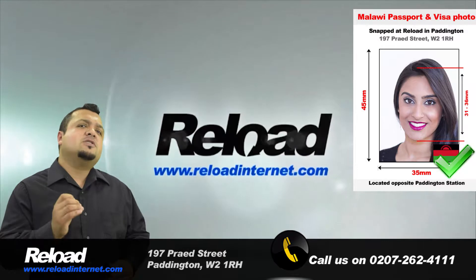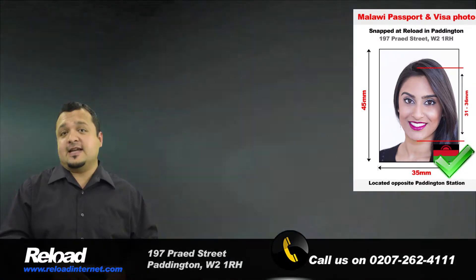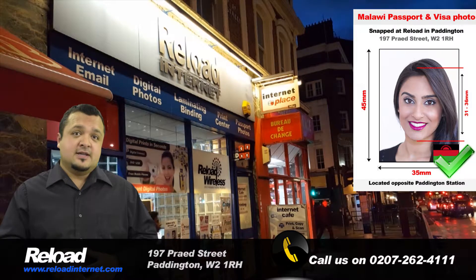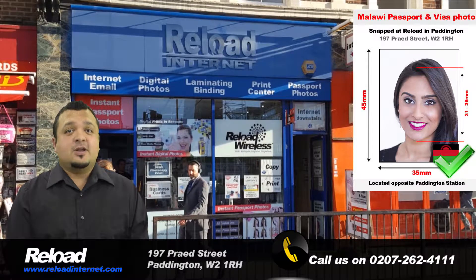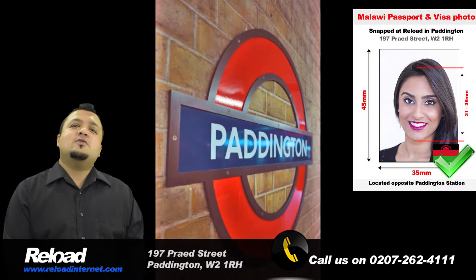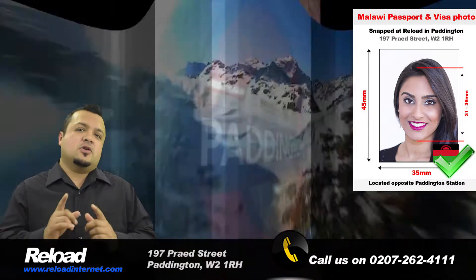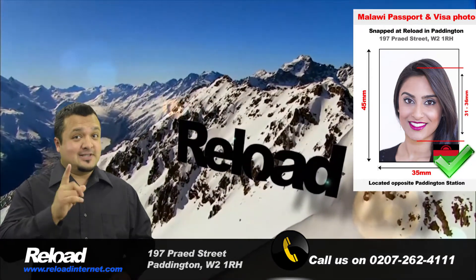You must ensure that the photograph you submit with your Malawi passport or visa application meets the exact specifications requested by the Malawi Embassy. Otherwise, your application will be declined, costing you time and money. When you visit Reload Internet in Paddington, London, we guarantee that your Malawi passport and visa photos will pass first time with zero issues.